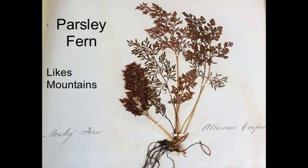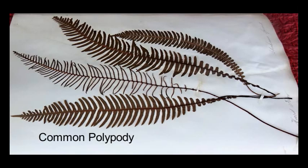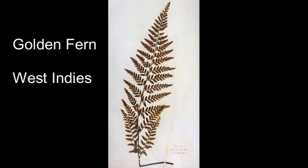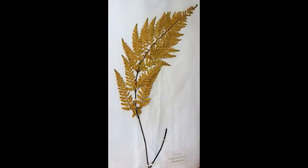Ferns don't have seeds; instead they have spores. These spores are usually collected in arrangements beneath the actual leaves, known as fronds. However, in some species it's almost like they have a flower, where the frond that carries the spores doesn't have any photosynthetic function at all, and they specialise entirely for releasing the spores, giving it a very different look from the normal frond structure.